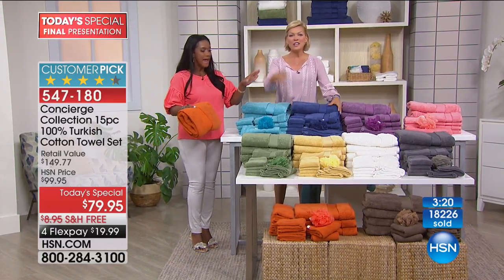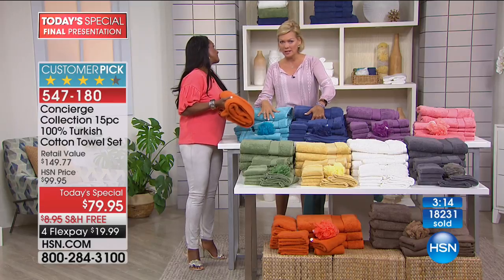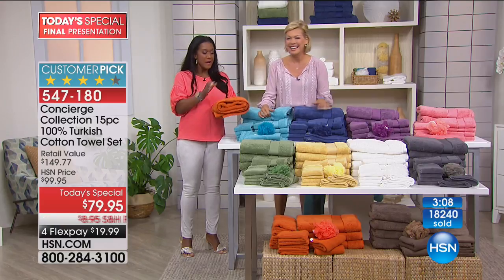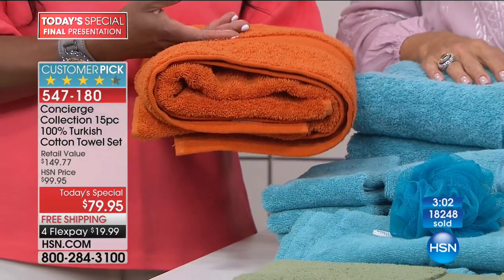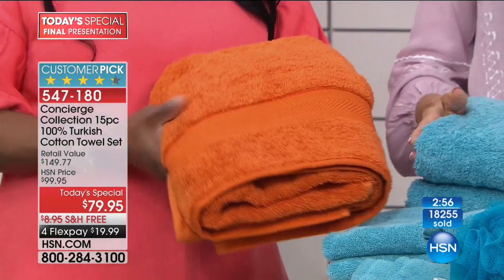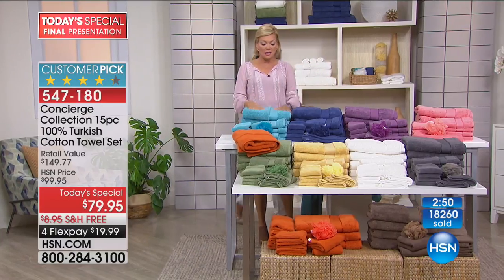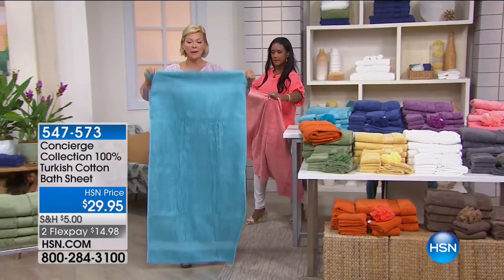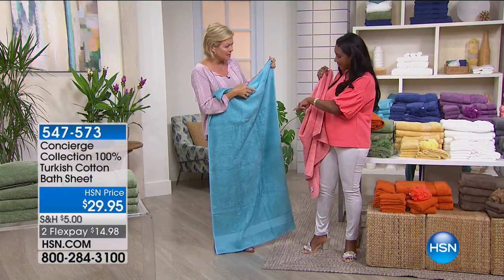Send a good set with your daughter if she's going away. You work so hard — take a hot shower or bath and wrap yourself in this. If you want bath sheets, we have even bigger options available — 35 by 70 inches. These are oversized bath towels at 30 by 56. You can see the standard size is much smaller, so you're getting an oversized bath towel, four of them in this set.